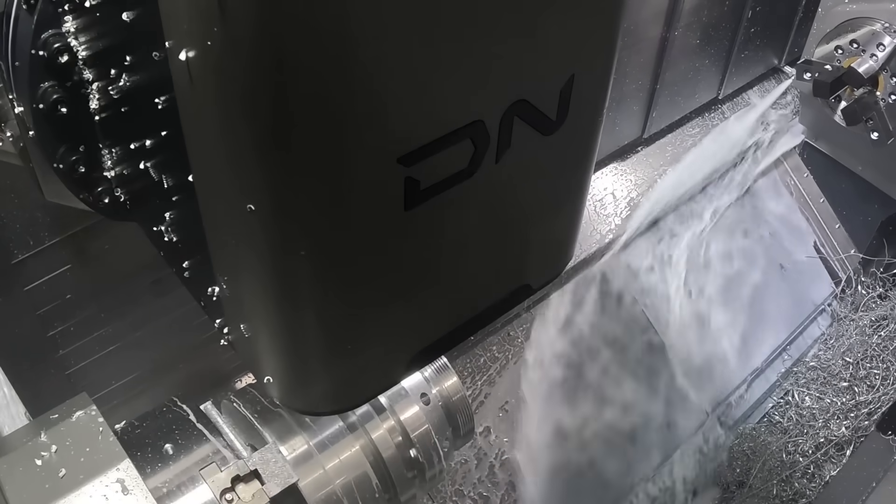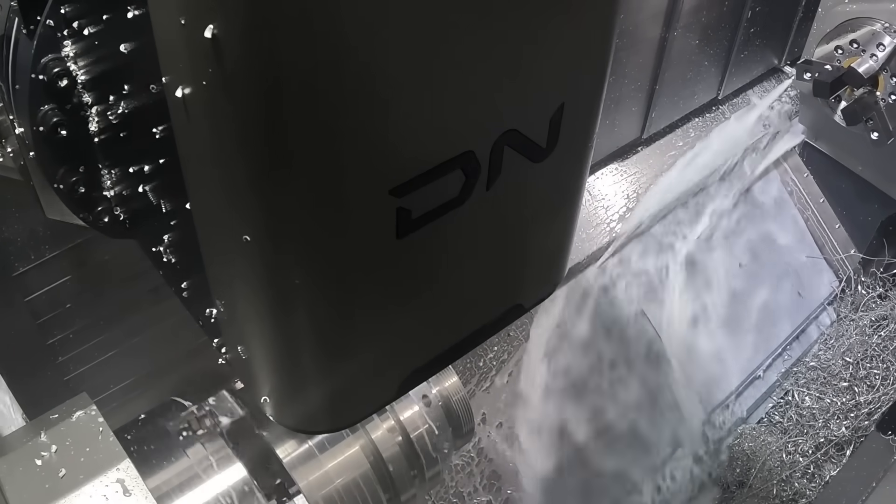I think all businesses need to improve their efficiencies at this moment in time. So one-hit machining — getting the parts off in fewer operations — should be key that everyone's looking at.